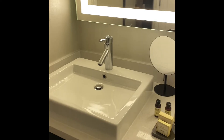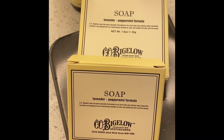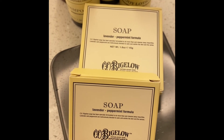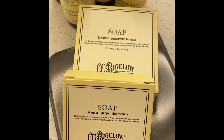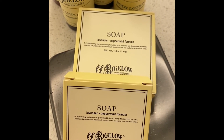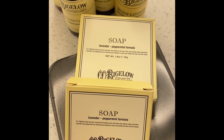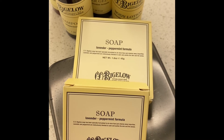The bathroom has the sink outside, and the products in the bathroom are from Bigelow — a lavender and peppermint formula, which sounds amazing, can't wait to try it. Just curious: do you guys take all this stuff home? Do you use one and then take the other ones? Leave it in the comments — I want to know who takes them home and who just leaves the stuff and uses it in the hotel.